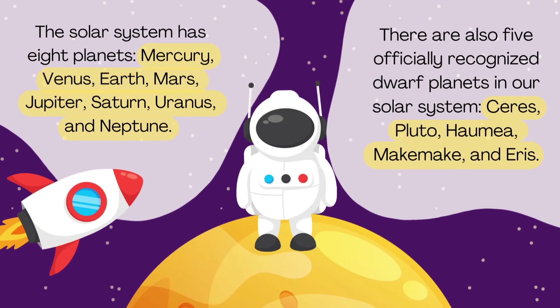The solar system has eight planets: Mercury, Venus, Earth, Mars, Jupiter, Saturn, Uranus, and Neptune.